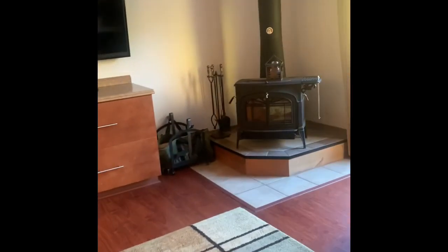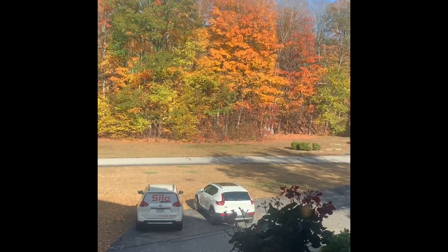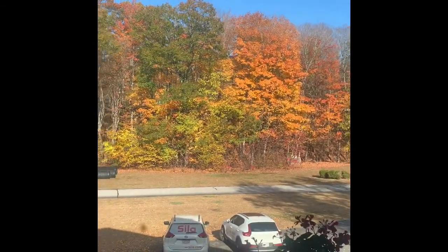This is the main level, which is really the second floor but the main living area. The doors are old — the sliders. This is looking out your living room window.